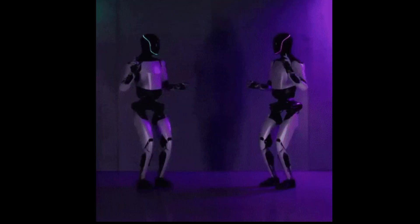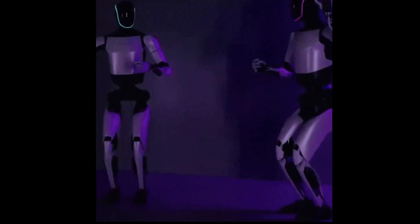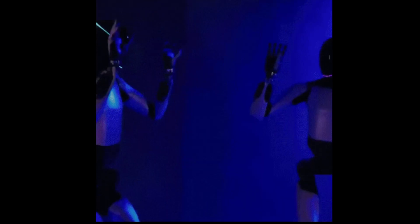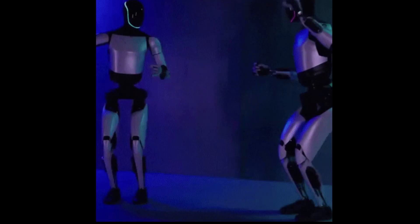Here's something to think about as you go about your day — something we didn't get a chance to discuss. If you could have Optimus do one thing, solve one problem, no matter how big or small, what would it be? The possibilities are pretty much endless.